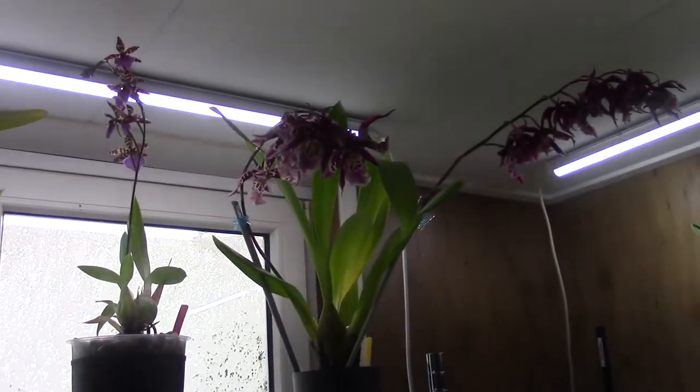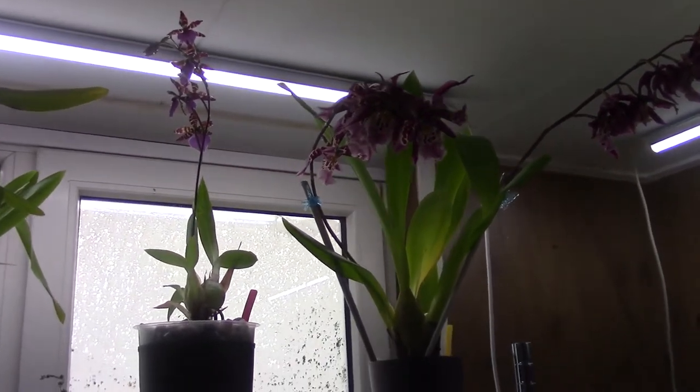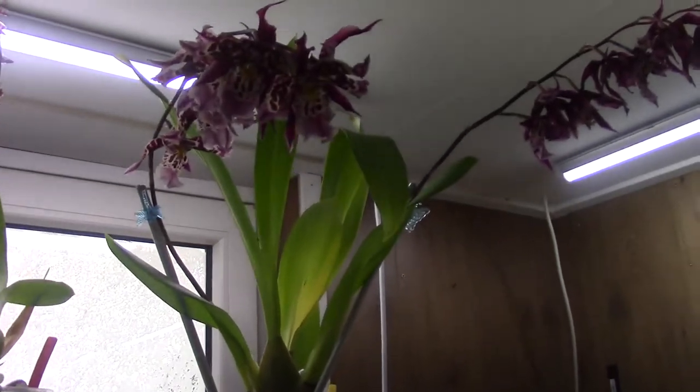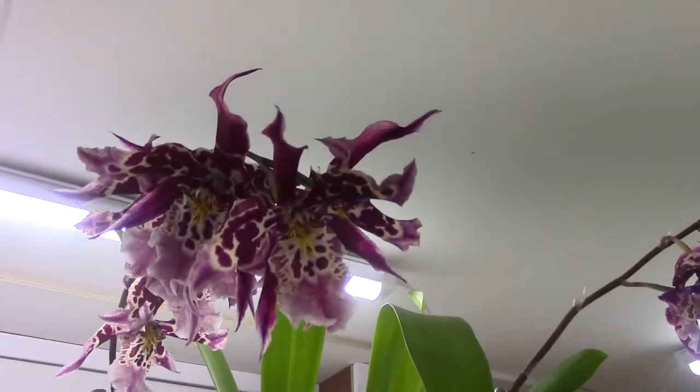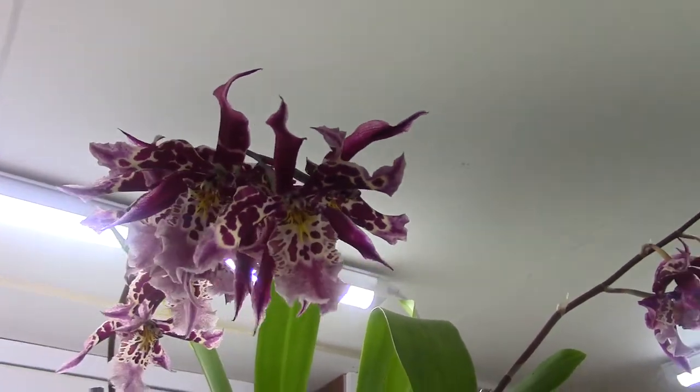Hello you guys and welcome to the Arkhead Saga. Today I'm going to do a blooming update for the month of June, and I hope it's on time on my channel — but always a good excuse to film some beautiful blooms, isn't it?